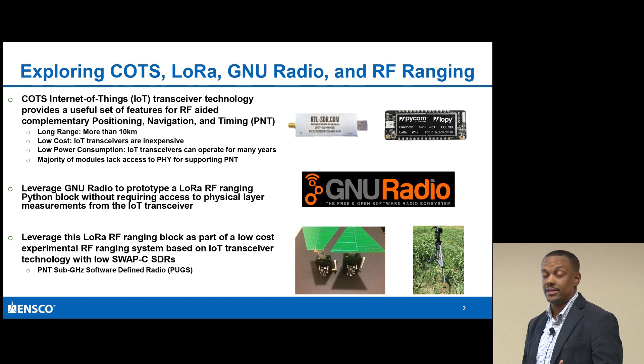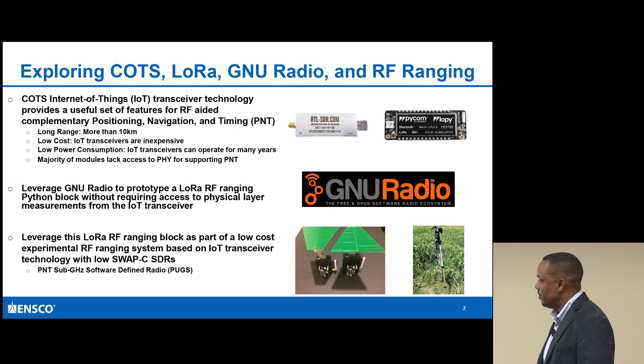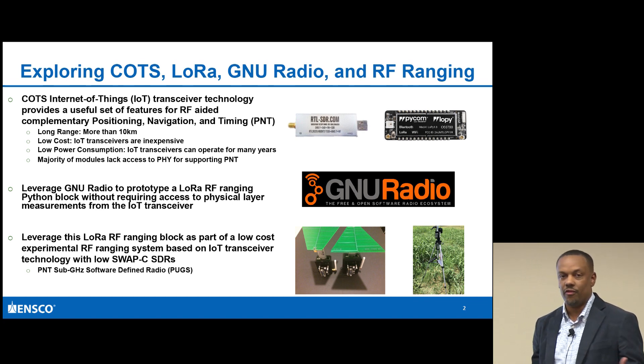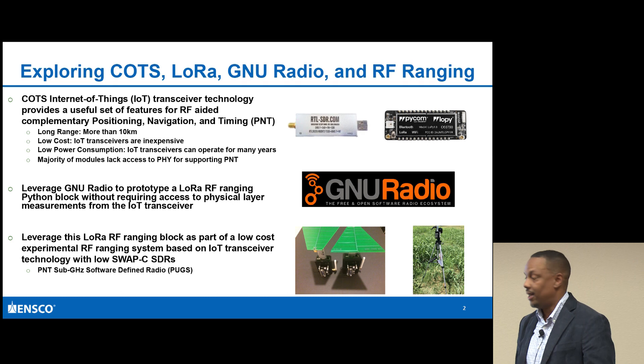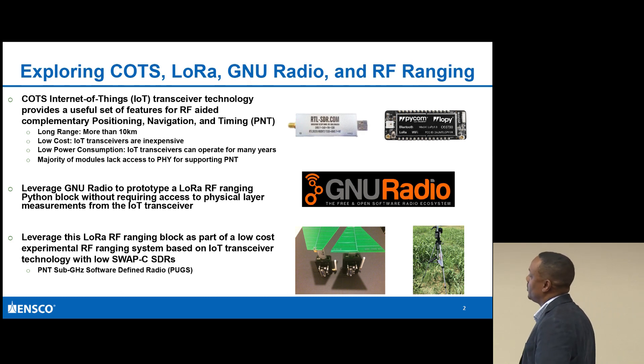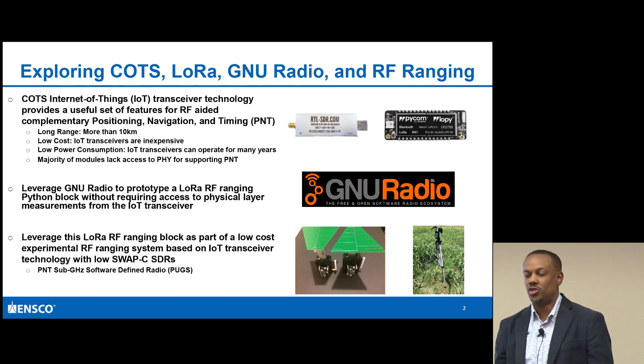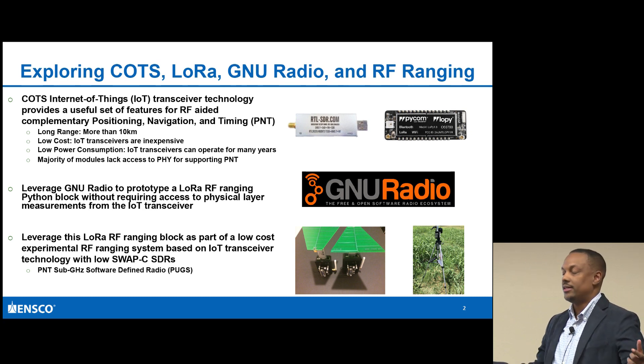So one idea is: is there a way to leverage GNU Radio to prototype a LoRa RF ranging Python block that will allow you, without requiring access to the physical layer of a particular transceiver, to still get ranging information? That means two-way ranging between two devices normally operating with standard comms, while being able to listen in and provide ranging information.